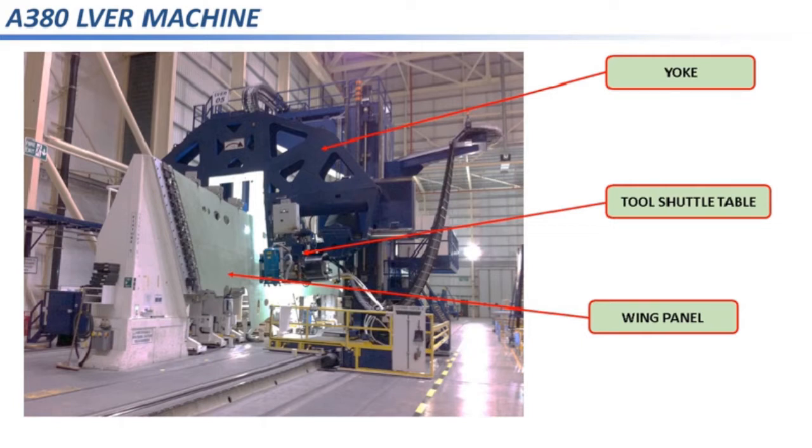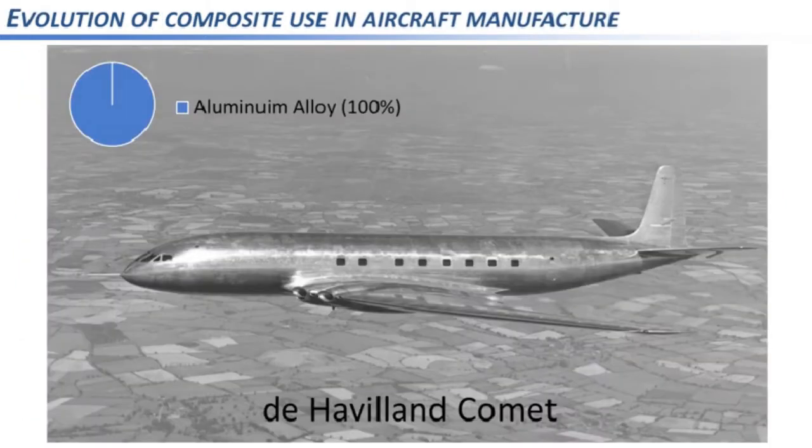Over the last 20 years we've seen a significant shift to the use of composite materials, as the next few slides show. We'll look at the typical material composition of a range of aircraft from years gone by to some of the more recent aircraft flying today. Starting with the de Havilland Comet in the 1950s, this aircraft was composed of 100% aluminium alloy, both riveted and chemically bonded.